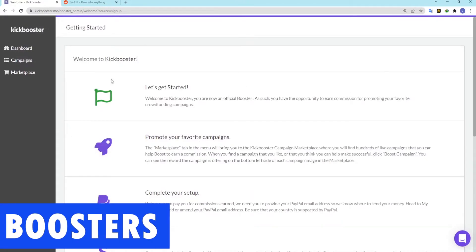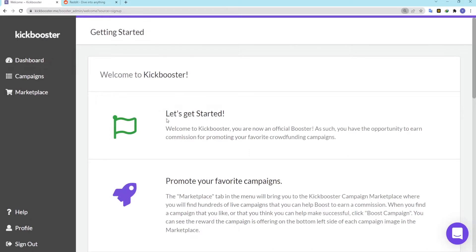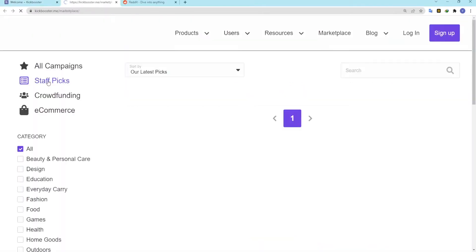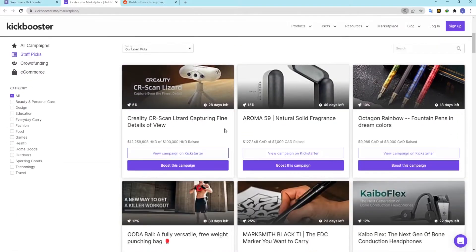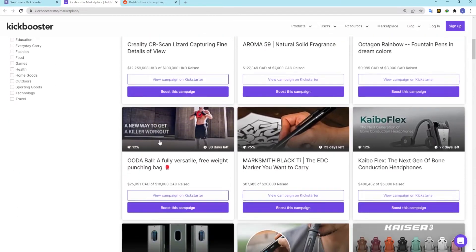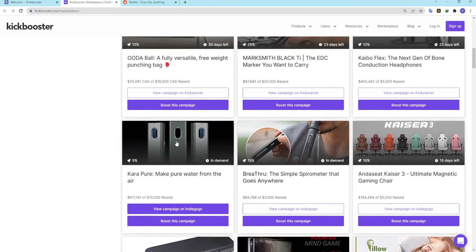If you decide to use the Kickbooster referral program to make money, you will be one of tens of thousands of boosters who can access all active campaigns on the Kickbooster marketplace. From there, you can see how much commission each campaign creator offers, usually around 10%. Using that information, you can decide which ones to promote. You'll also have your own booster dashboard, where you can keep track of your referrals and commissions.